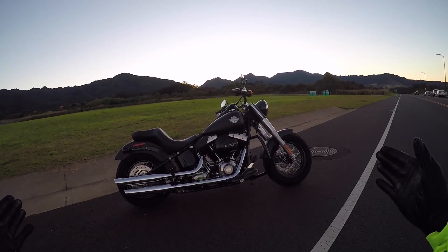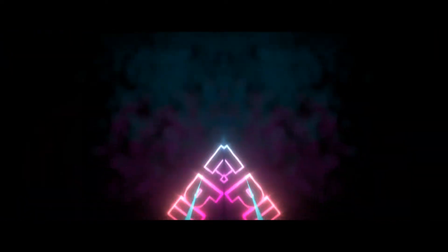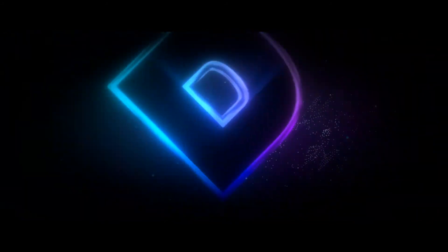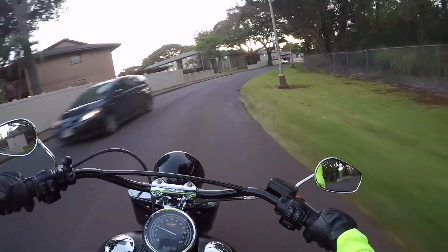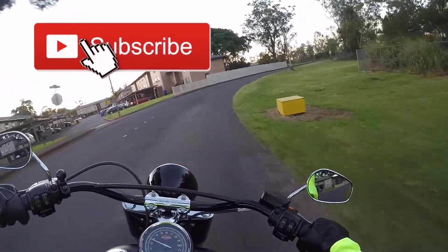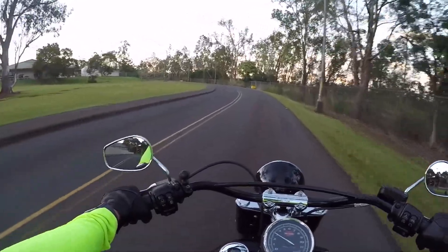2016 Harley-Davidson Softail Slim — to sell or not to sell? That is the question. Alright guys, I'm just looking for your input on whether I should keep or should I sell this beautiful 2016 Harley-Davidson Softail Slim. If you're new to the channel or haven't seen me ride this bike in past videos, let me give you some of the good points and some of the things I wish were better on this bike.